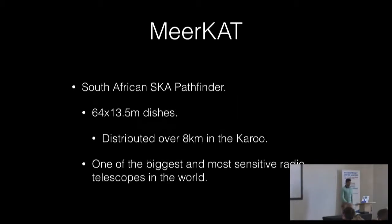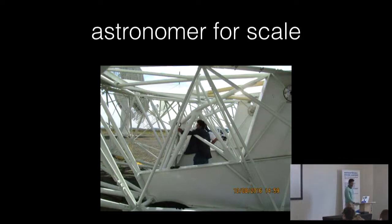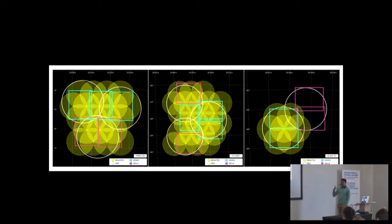MeerKAT is a South African pathfinder — 64 dishes distributed over eight kilometers — and in its own right will be one of the biggest and most sensitive telescopes in the world. This is me at the turret looking at one of the bearings during a visit last year. The first light image was shown in the last talk, but this is one of the more advanced images — a galaxy taken by MeerKAT. In the center you have the radio continuum, and all of that fuzzy white stuff is HI, which is what we want to trace with MeerKAT. That's essentially tracing the velocity profile in that galaxy.